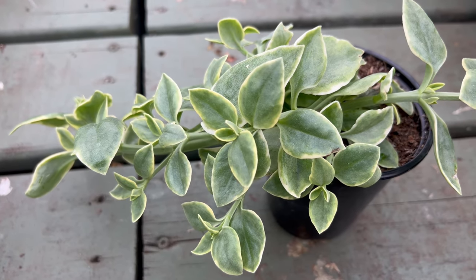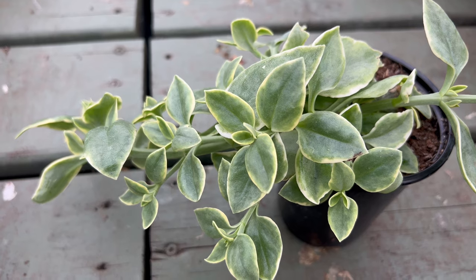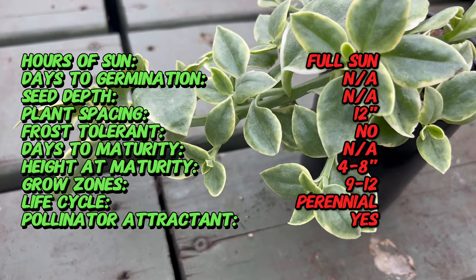Hey guys, welcome back to Terramatta Gardens. Today we're embarking on a journey into the vibrant world of Dorianthus belladiformis, commonly known as living stone daisy, ice plant, or Mizu.